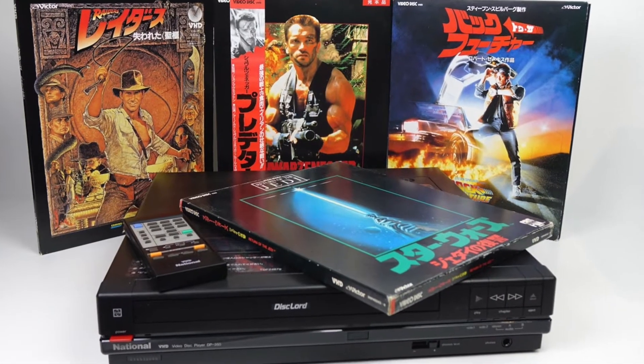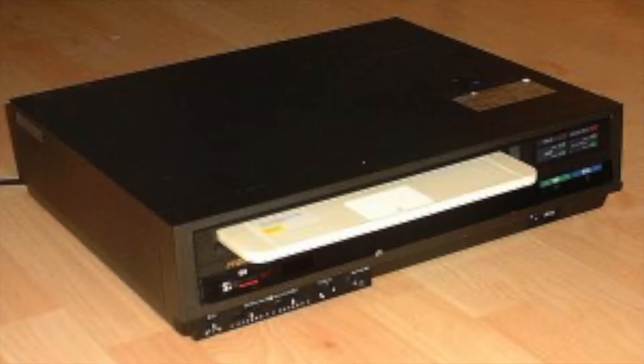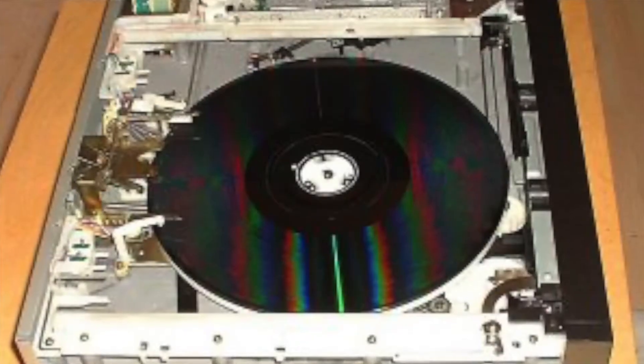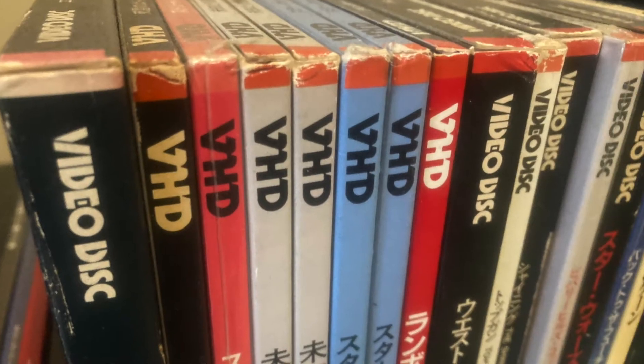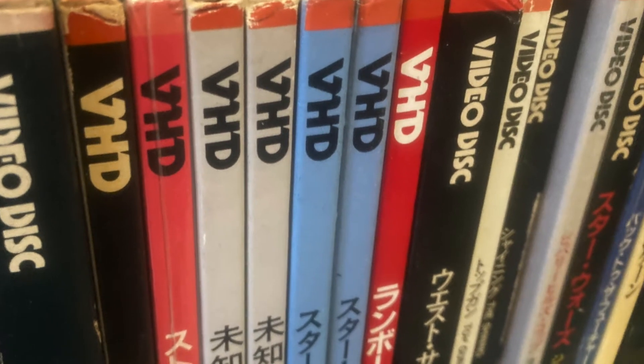VHD is a format that originated in Japan and was only really rolled out in Japan. We're going to fill you in on what exactly VHD is, how it works, and we're even going to do a little demo for you so you understand even better. I'm a very visual person, so it helps me to see it in action. VHD is just such a cool video format.